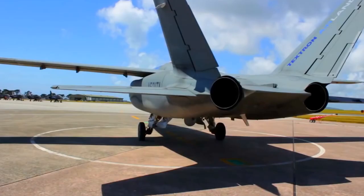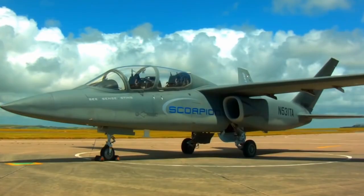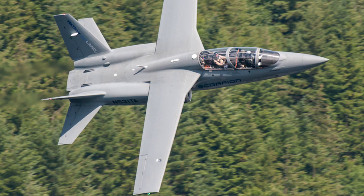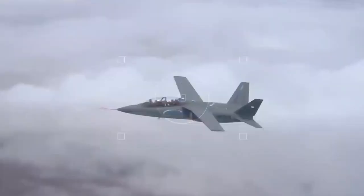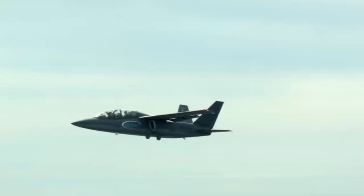Scorpion is a training and combat light attack aircraft developed by Textron Company jointly with Air Land Enterprises with the participation of Cessna Company. It was officially unveiled on September 16, 2013, and made its first flight on December 12, 2013, taking off from McConnell Air Force Base in Wichita, Kansas.